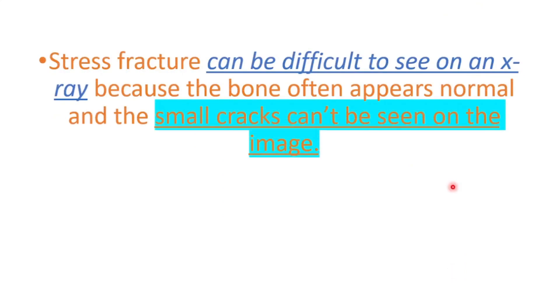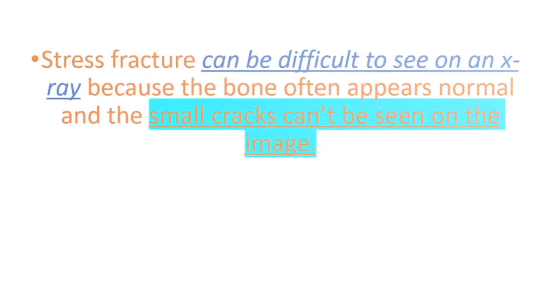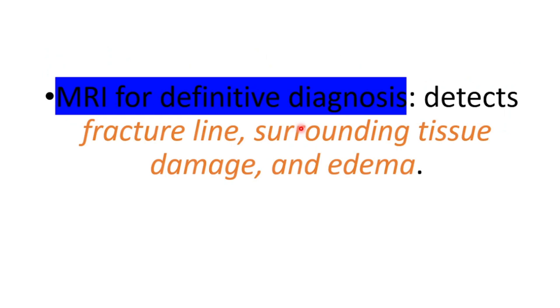It can be difficult to see on an x-ray because the bone often appears normal and the small cracks may not be visible on the image. For that, we use MRI for definitive diagnosis, which detects the fracture line, surrounding tissue damage, and edema.